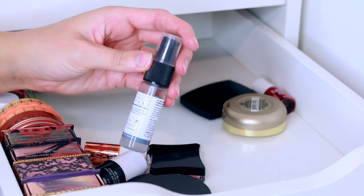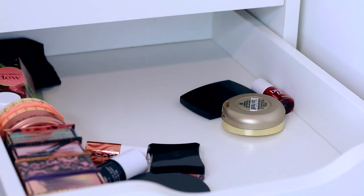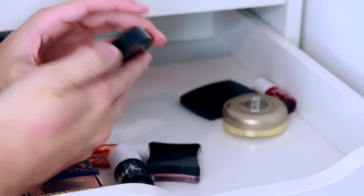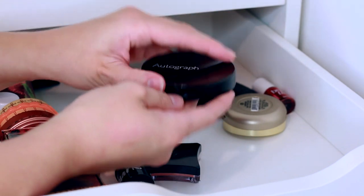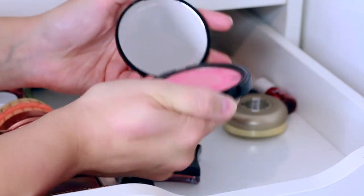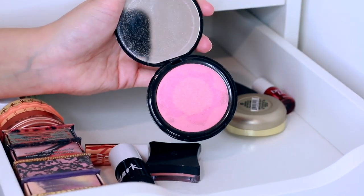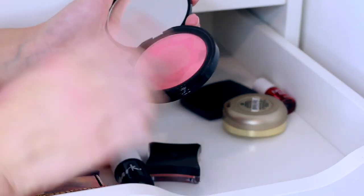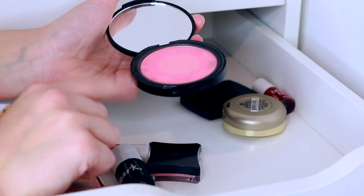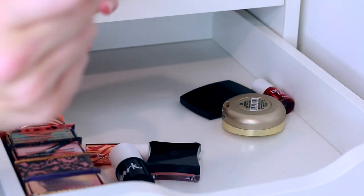There's a makeup cleaning spray in here that can go to one side. And we have an Autograph blusher from Marks and Spencer in the shade Berry — I used to absolutely love this. But you can tell it's been well and truly loved because the flower indent pattern has almost gone. This was back at uni that I loved it, so it'll definitely be expired. That one's going in the bin.